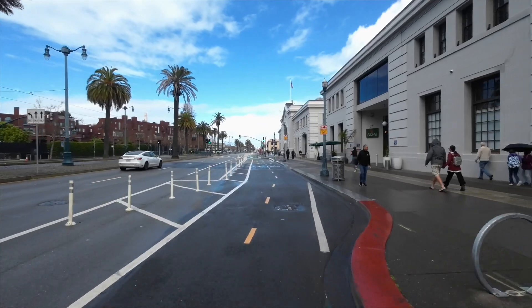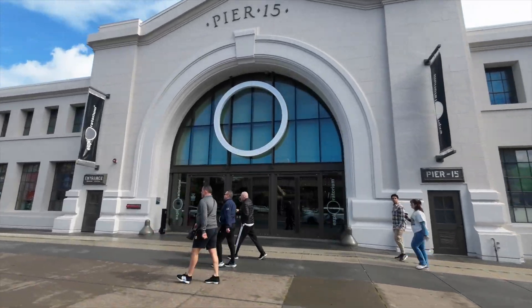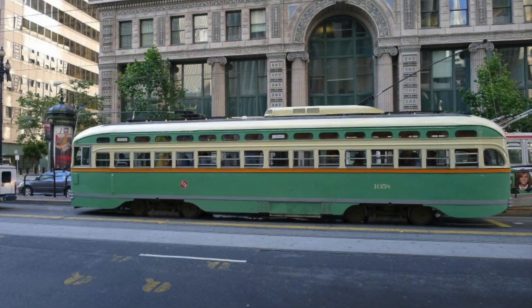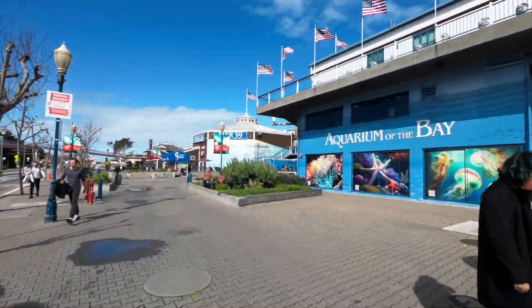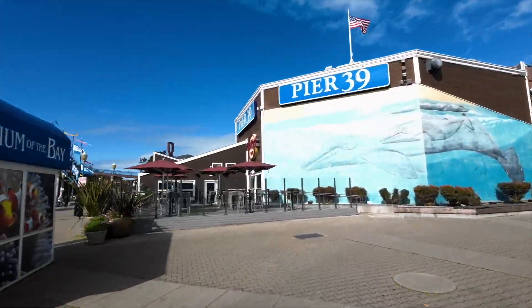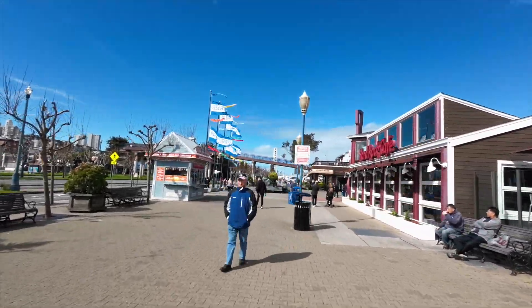We're going to take Embarcadero down to Pier 39. We're passing by the Exploratorium — there are tons of hands-on interactive science exhibits for kids, and you could really spend all day here. I love that San Francisco has restored all of their old trolley cars. Here we're passing through Pier 39. I always think of Pier 39 as a place where tourists come to buy souvenirs. There are some bike rental shops here, and the ferry to Alcatraz leaves from here as well.